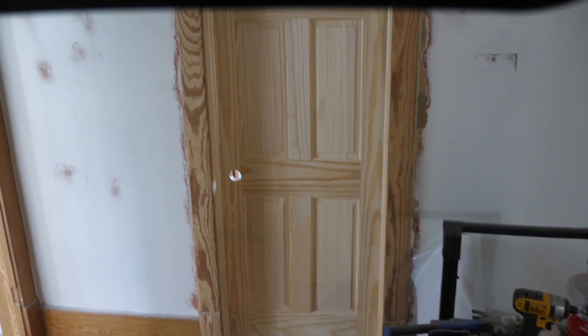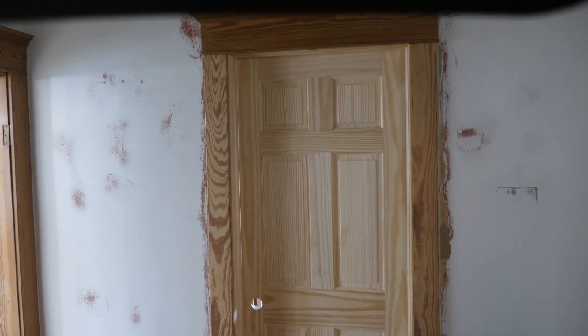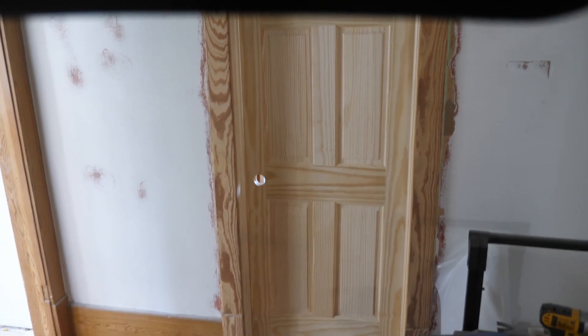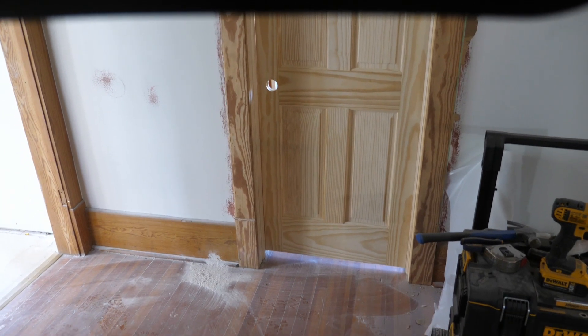On the back bedroom, we've taken out that old door that was in there — tackled that yesterday — and put a new six-panel door in. That was fun because it was crooked in four different directions, just like the door in the front bedroom and like most things in this house.